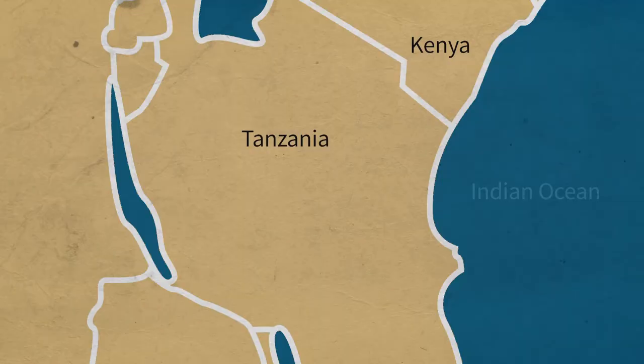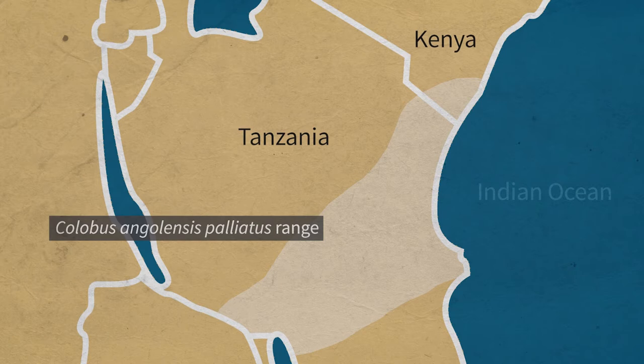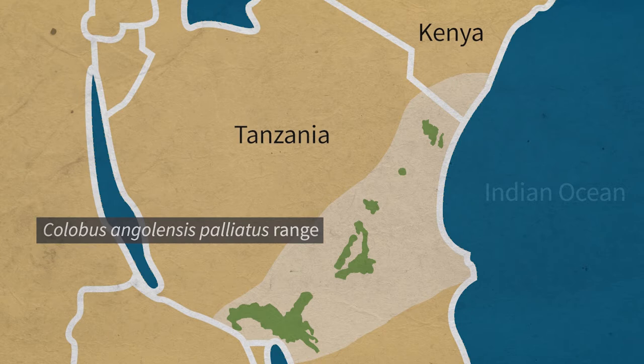They live in the coastal forests in southern Kenya and throughout Tanzania in the Eastern Arc Mountains and Southern Highlands. A lot of their habitat is fragmented. Some of that fragmentation is from long ago due to climatic changes during the Pleistocene, and some of it is due to anthropogenic disturbance, such as deforestation and agriculture.